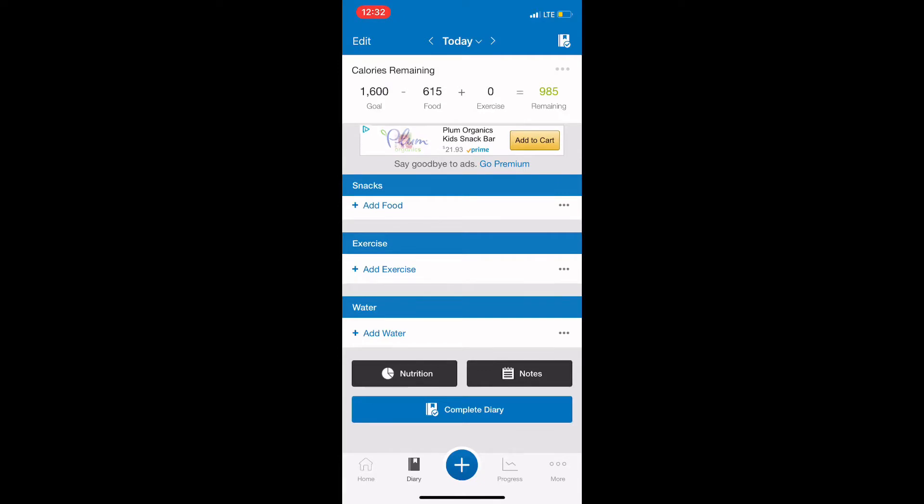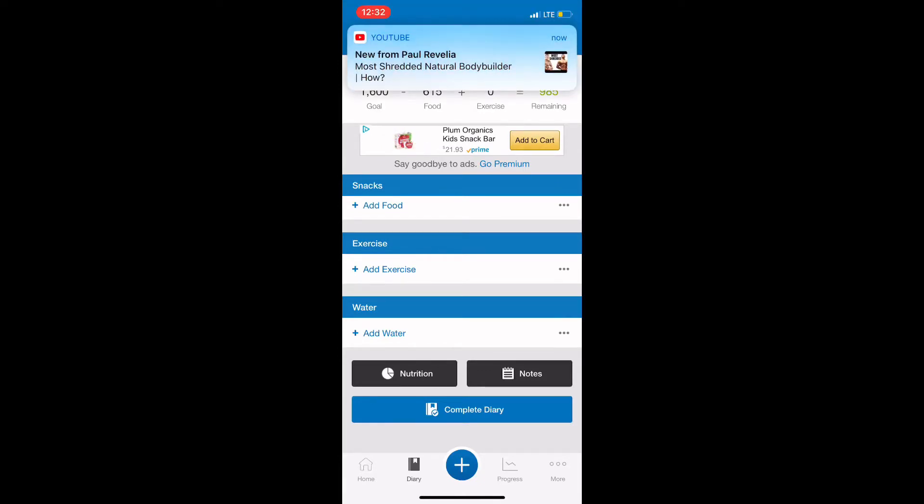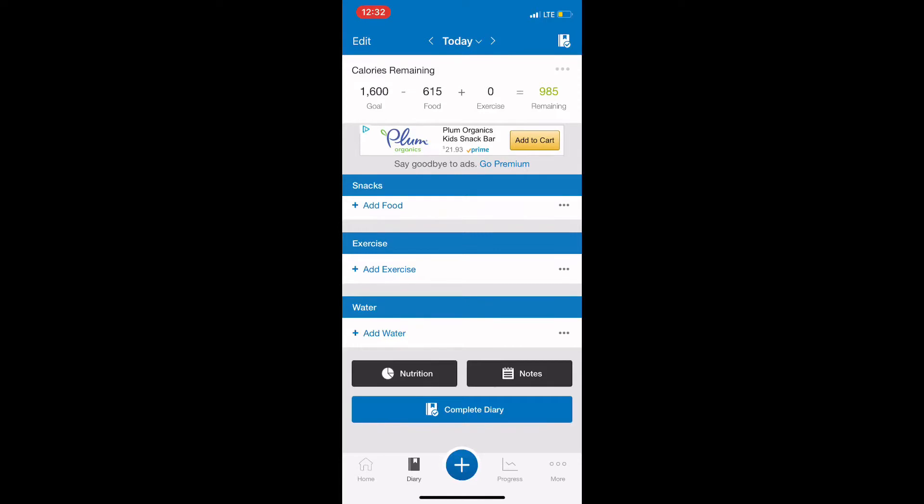Also, at the end of the day, you want to make sure and complete your diary at the bottom of the screen. That is some of the basics of using MyFitnessPal. When you are first starting out, the number one most important thing is that you stay within your calorie goal for the day as close to it as possible. Going over by maybe 10 or 15 calories is not going to be detrimental, and staying a little under is fine too, but try to get as close as possible.